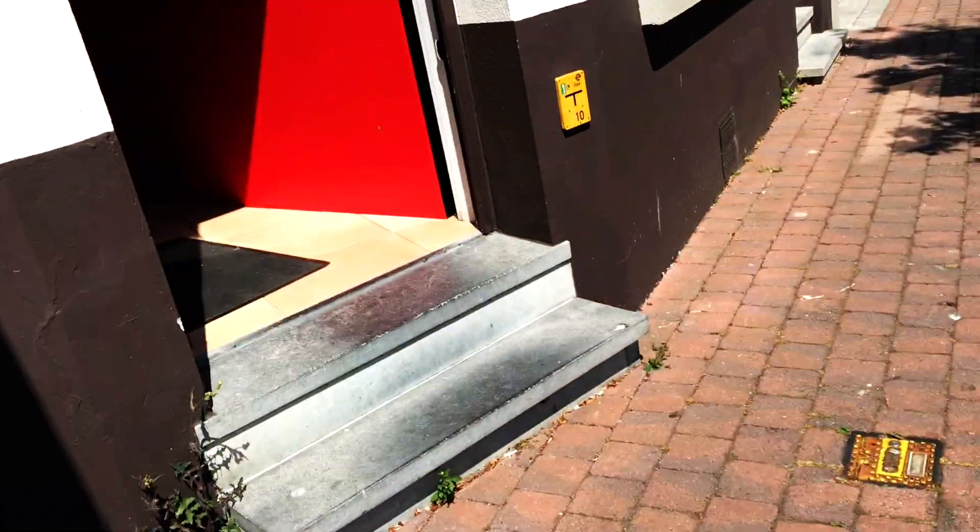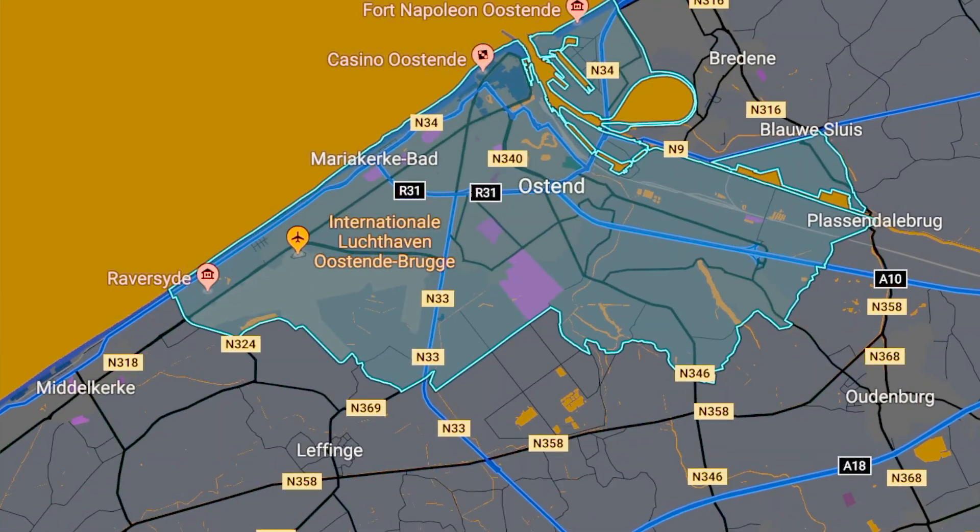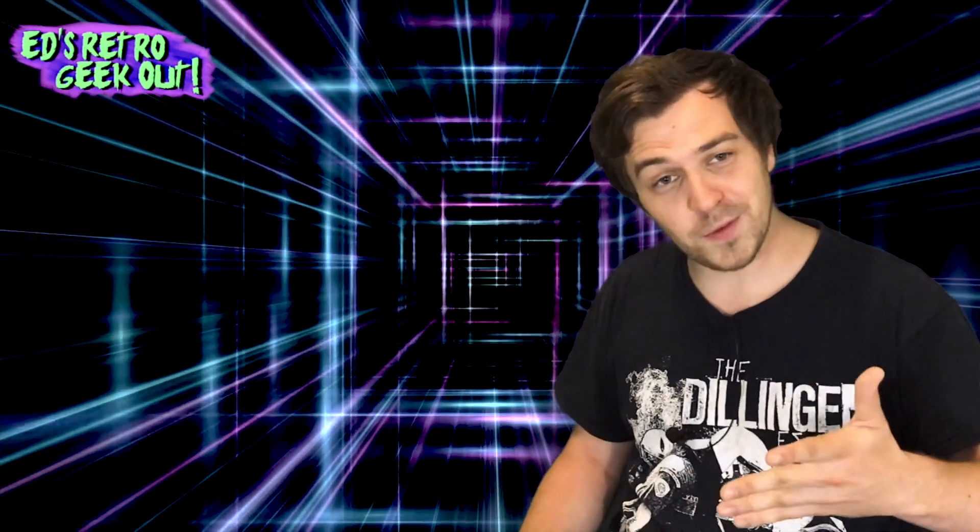One thing I really like to do on this channel is go over to retro gaming stores and show you guys what they have, if they're good enough for you to make the trip. Today I head over to Ostend, which is a touristic seaside city in Belgium. The game store I'm going to is called Games & Co. It's located really near the center — you can walk there from the touristic center, and you can definitely find a parking space quite fast.